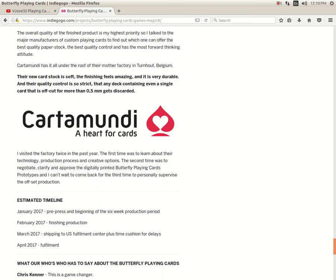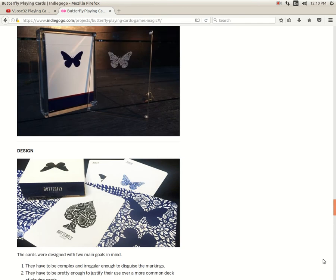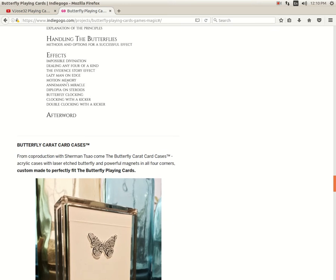We may have a fourth major player in the world of custom playing cards, not to mention Dwarft Arts and MPC.